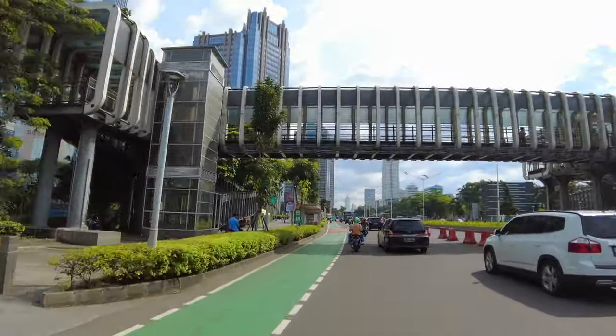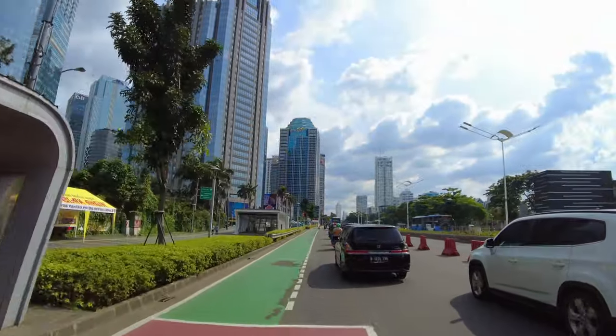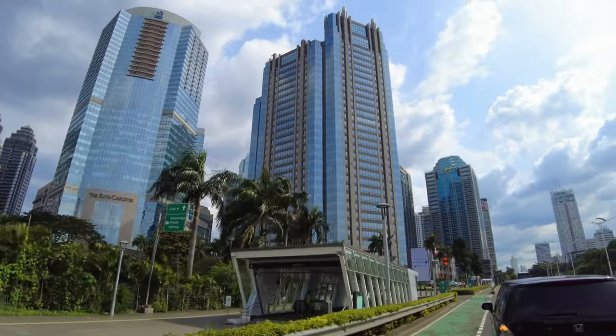Ini kawasannya di kiri gue nih. Jadi ini tuh Jalan Jenderal Sudirman yang arahnya itu ke Senayan, area ke Blok M. Nah ini tempatnya nih. Kalau liat aja banyak pergedungan kayak gini ya. Nah ini kita belok kiri nih.